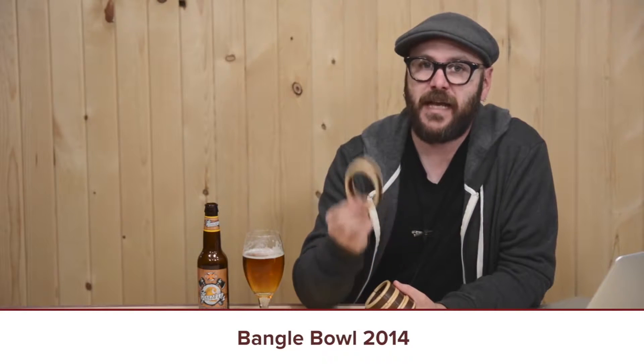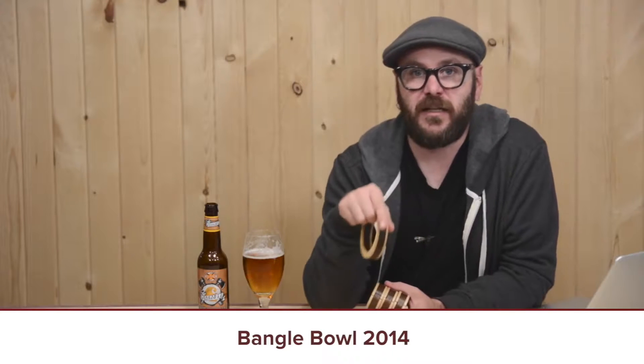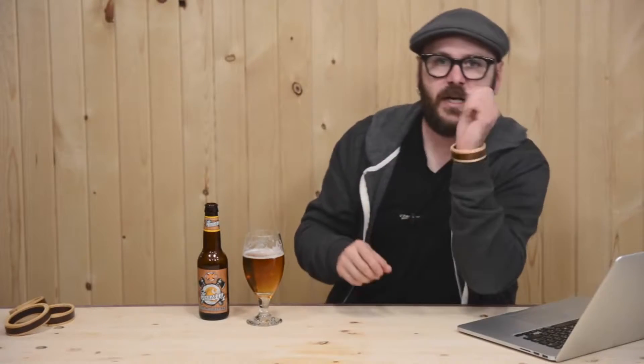There are two categories: lathe bangle bracelets and non-lathe. This is a non-lathe bracelet. That contest is starting in a couple of days, so I wanted to get my video out and encourage people to get involved. There's more information in the link below — the information is on the Wood Whisperer's website. Check out Bangle Bowl 2014 and check out my video for the bracelets. I'm going to wear one for the rest of the show — I don't care what you think.